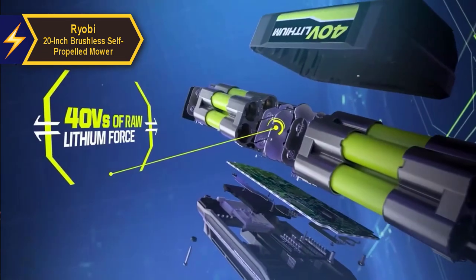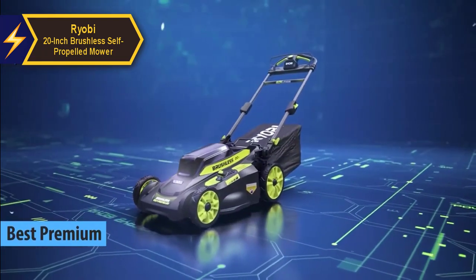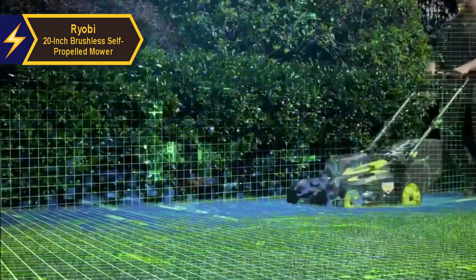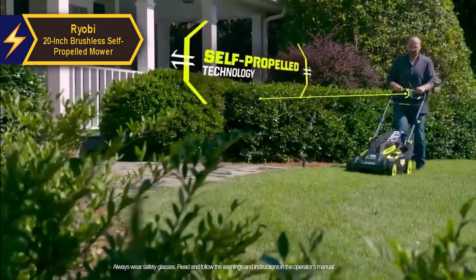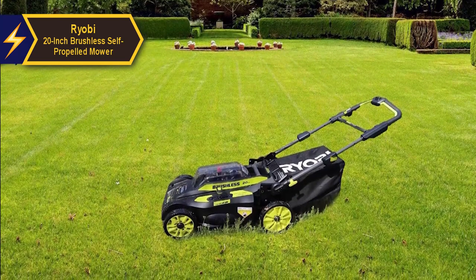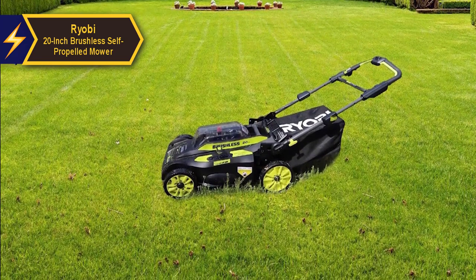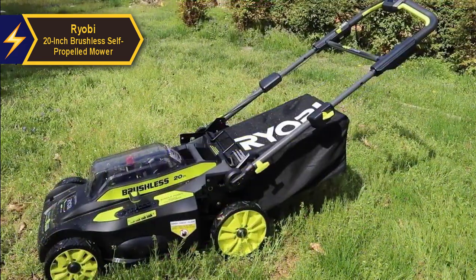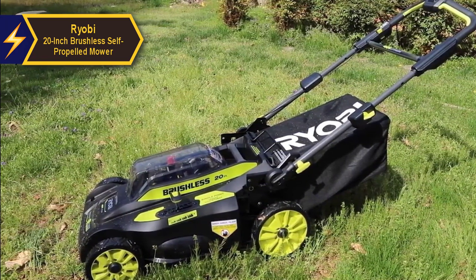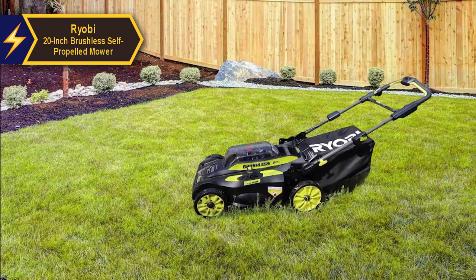For those willing to invest a little extra, the Ryobi 20-inch brushless self-propelled mower stands out as the top-tier electric lawnmower in 2024. This model returns with a more refined, sleek design and is equipped with a brushless motor, which reduces friction and heat within the motor. Unlike traditional motors that rely on friction to transfer electrons, brushless motors use magnetism. The reduced friction not only prolongs the motor's lifespan but also makes it quieter, often earning this model a spot in Ryobi's Whisper series.